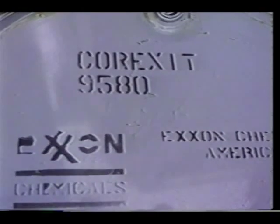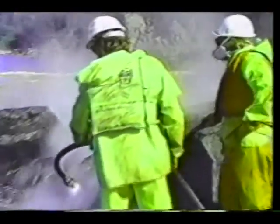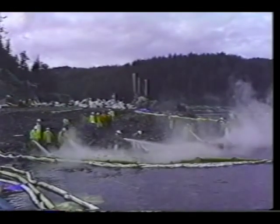Lab results on the effectiveness and how environmentally safe Corexit is are still pending. The Coast Guard, along with state officials, are expected to make a final decision on the widespread usage of Corexit by early next week.